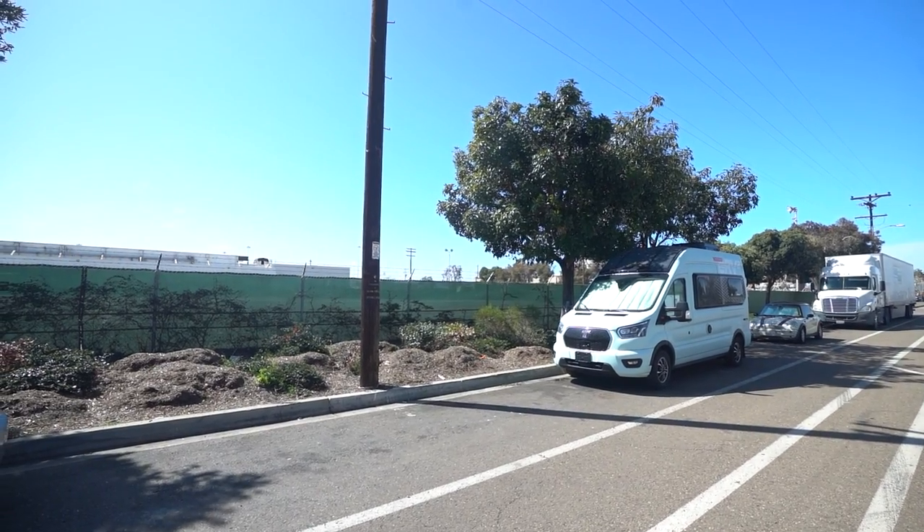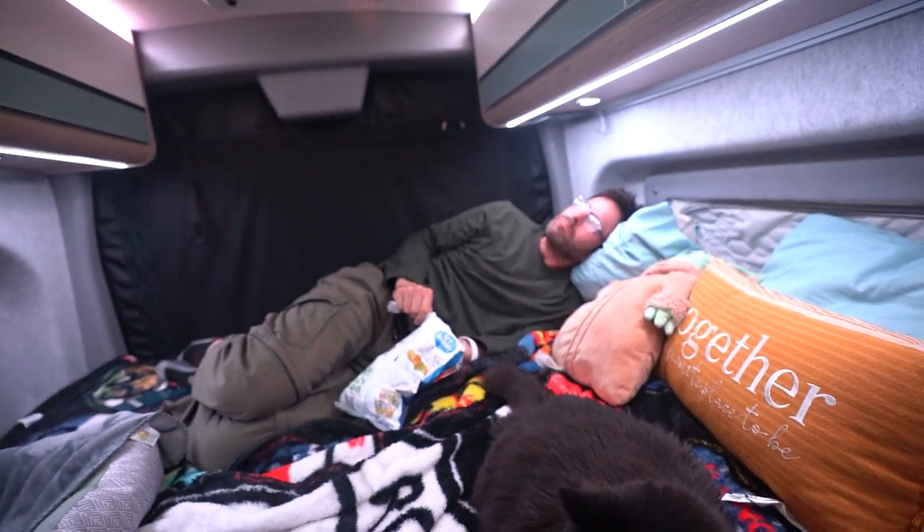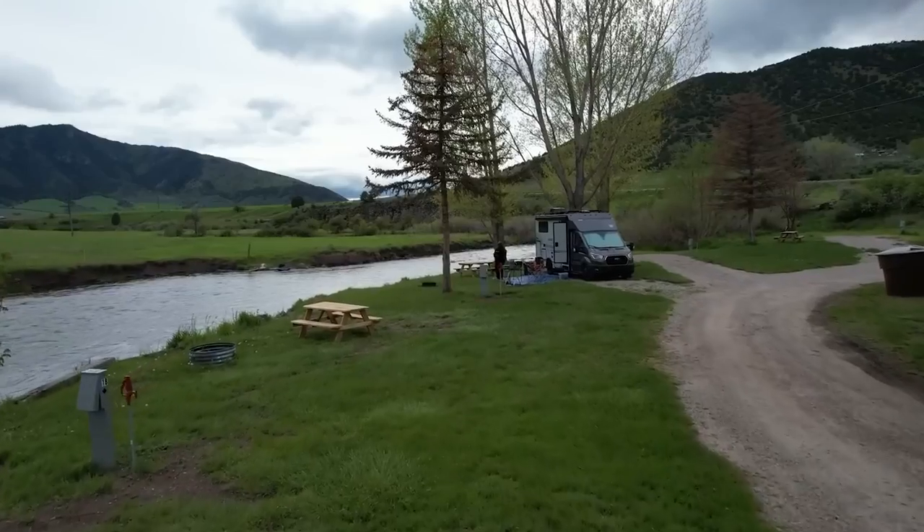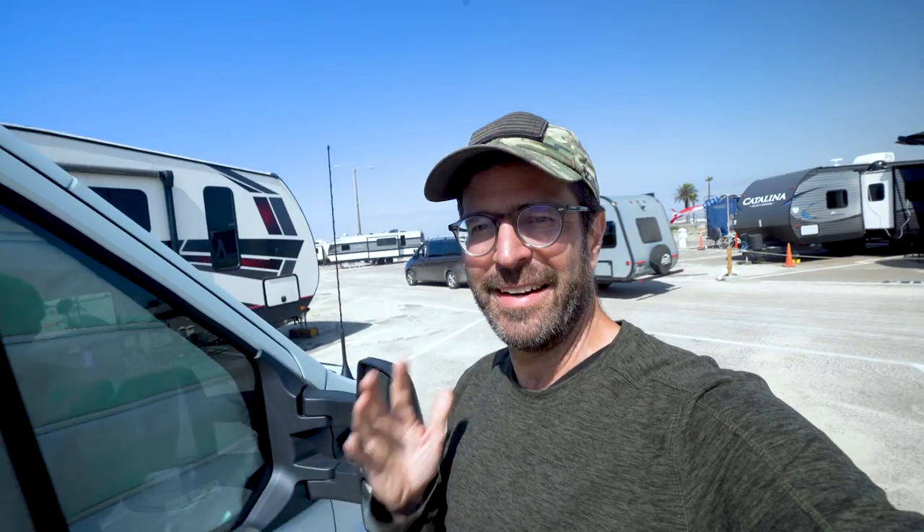Since we've been living in Winnebago's first all-electric RV for several days now, we thought it was a great time to give you a full tour of the van and show you how we live in it. We're also going to compare this van to our current Winnebago Echo and ask: could we see ourselves living full time in this all-electric camper van?